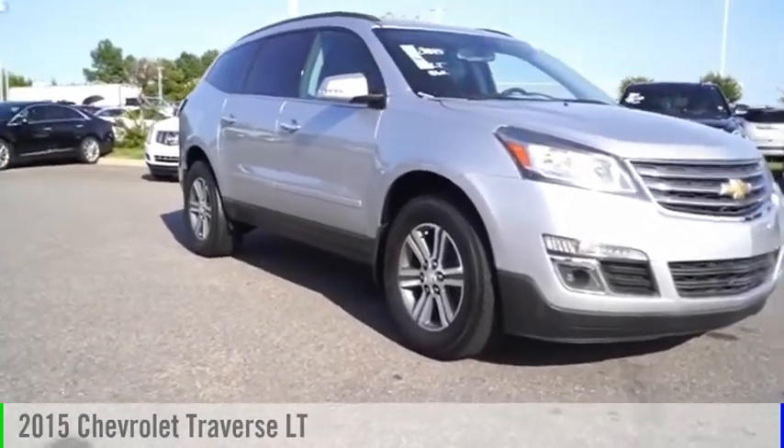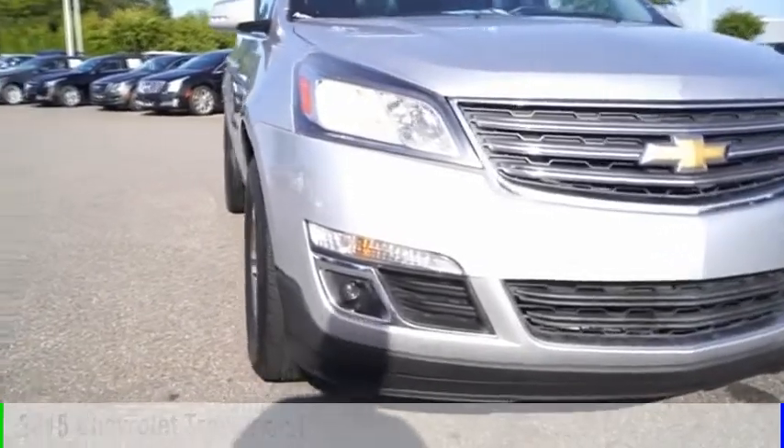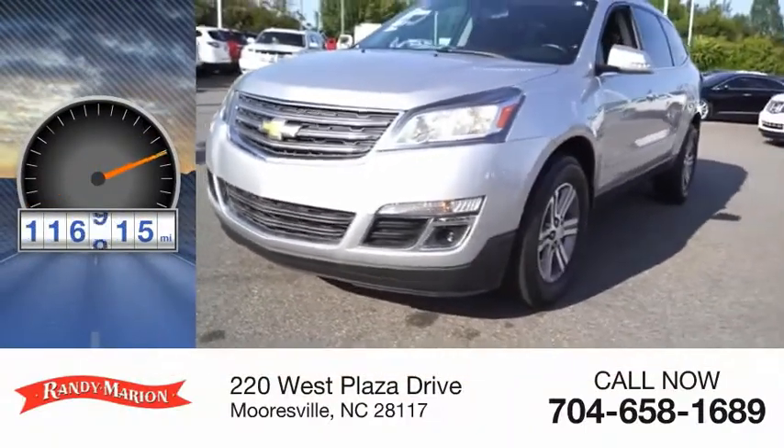Make a great choice today with the 2015 Traverse. This vehicle is powered by a front-wheel drive, six-cylinder, 3.6-liter engine. This vehicle has less than 120,000 miles.